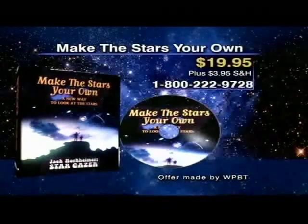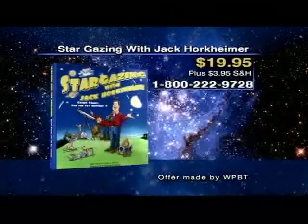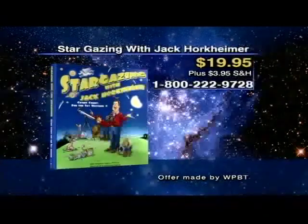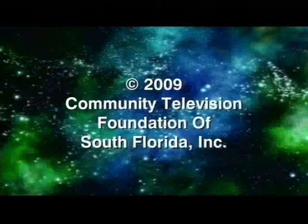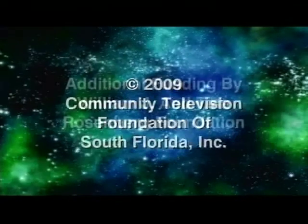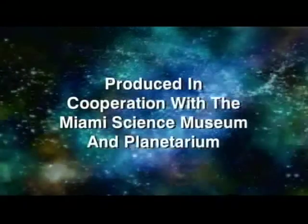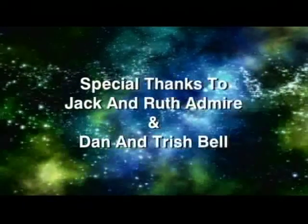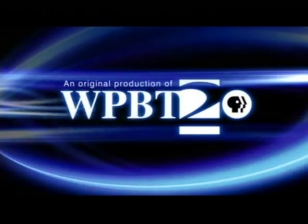Make the Stars Your Own is available on DVD or VHS for $19.95. In addition, Stargazing with Jack Horkheimer: Cosmic Comics for the Sky Watcher is also available for $19.95.